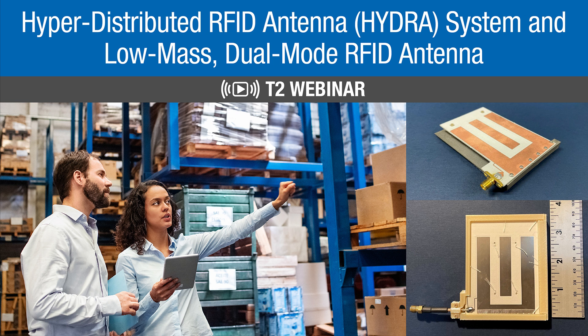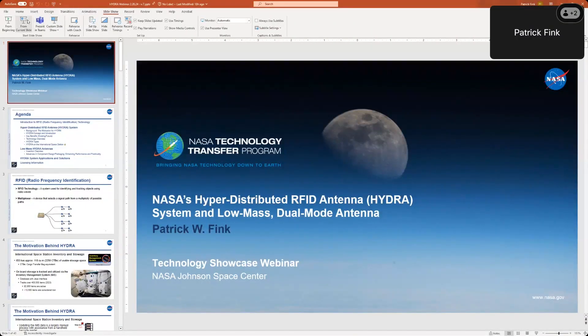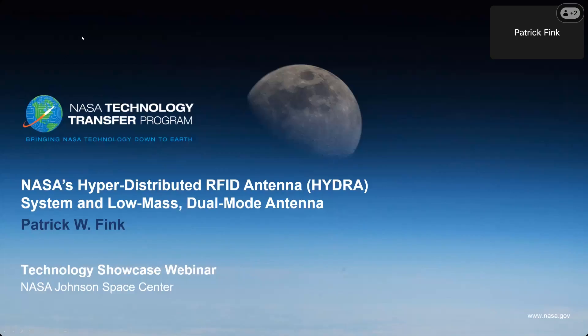Thanks, John, for that introduction, and thanks everybody for taking the time to join us today. Let me pull up the slides. This webinar is on what we call a hyper-distributed RFID antenna system, or Hydra, as well as a low-mass antenna that we designed to go along with it, although it's not required, as we'll talk about.